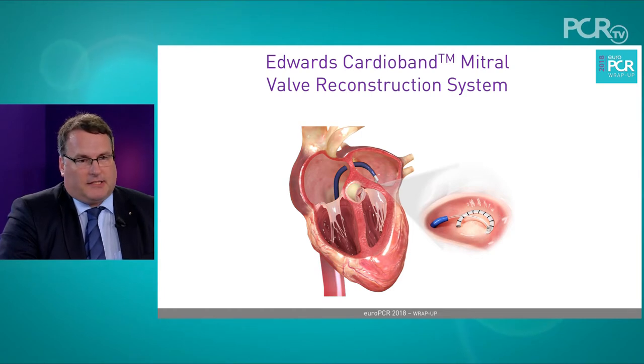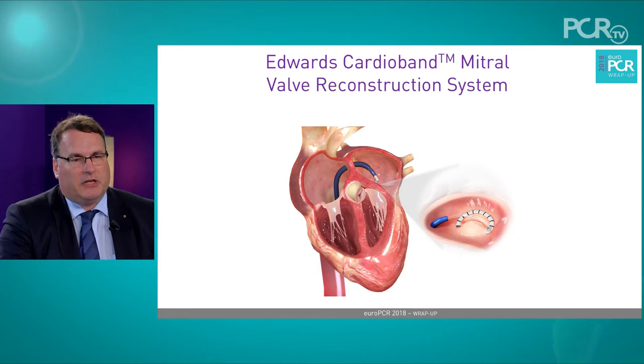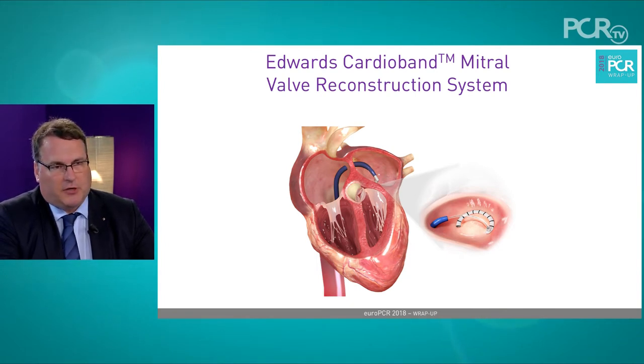After gaining access to the left atrium, you move over a 24 French flexible sheath, and within that sheath there is a delivery system and an implant catheter that can be freely steered to all positions of the mitral ring — starting in the P1 segment near the aortic root and near the left atrial appendage. You use the muscle at the hinge point of the mitral valve to fix 14 to 17 anchors and a flexible band that can later be cinched by about 3.5 to 5.5 centimeters in order to achieve a remodeling of the mitral valve annulus.